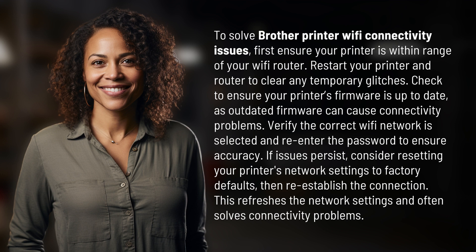Verify the correct Wi-Fi network is selected and re-enter the password to ensure accuracy. If issues persist, consider resetting your printer's network settings to factory defaults, then re-establish the connection. This refreshes the network settings and often solves connectivity problems.